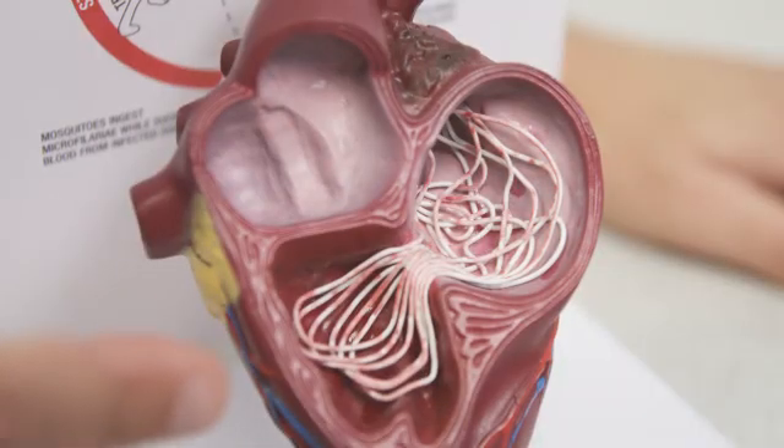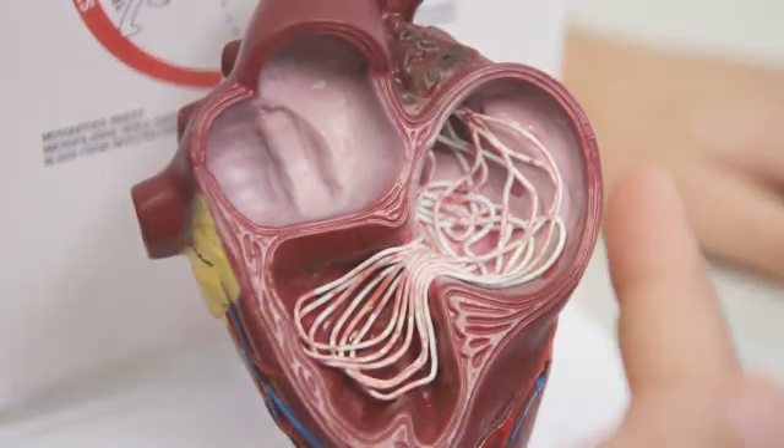Now over the next six to seven months, this microworm develops into an adult. They're about 30 centimetres long and they actually look like a bit of spaghetti. You can imagine if this was in the heart, it's going to clog up the heart and it's not going to be very efficient. The heart's meant to be a pump and work very efficiently, and this will slow everything down.